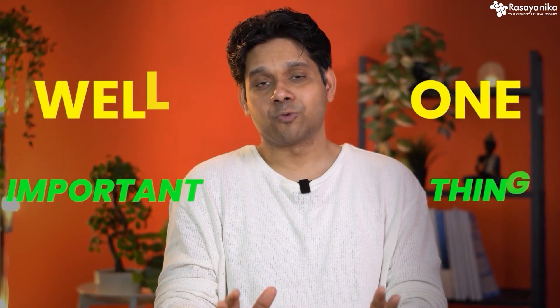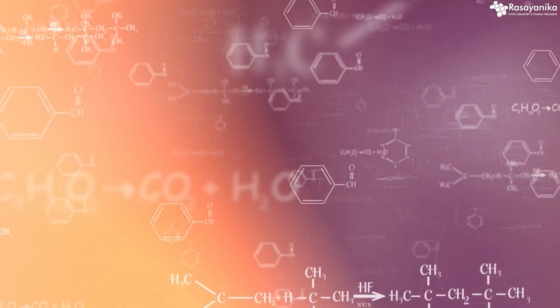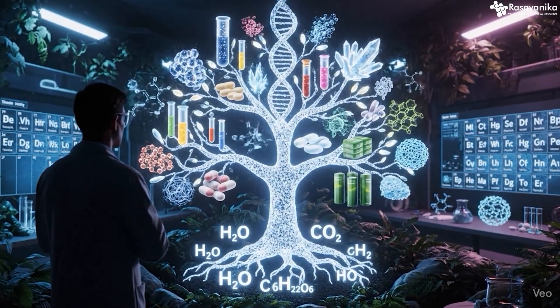One important thing before we get started: don't forget to subscribe to Rasanika, because all things chemistry, all things pharma, all things which are growing in the chemistry field will be covered right here.